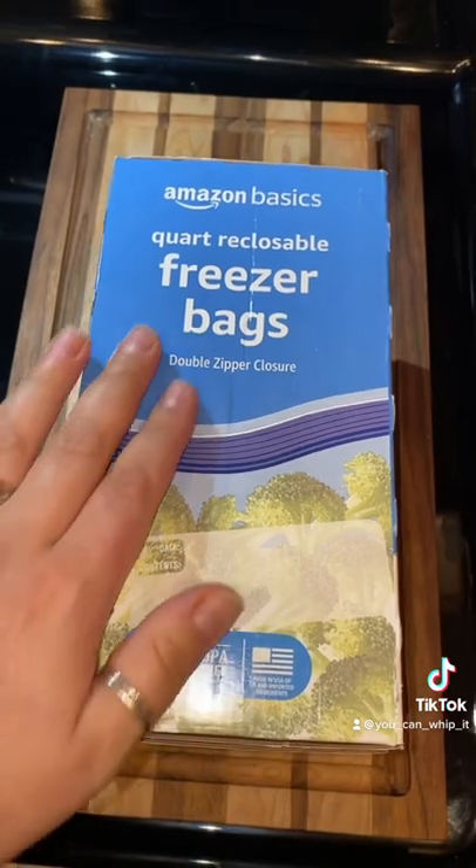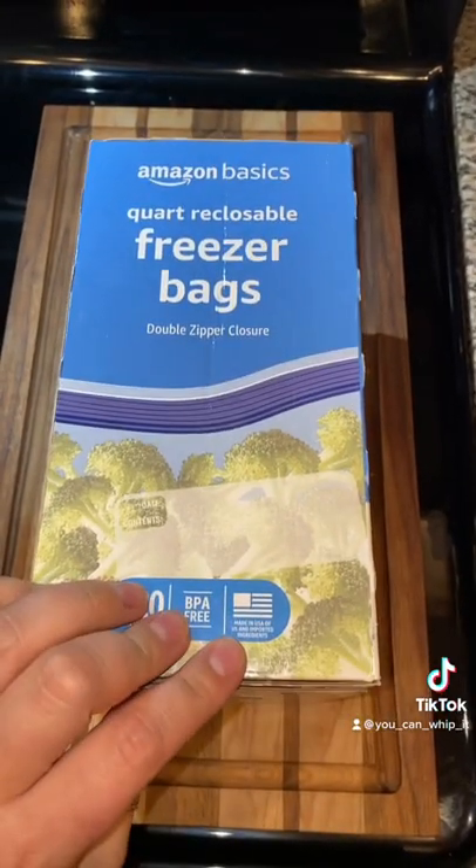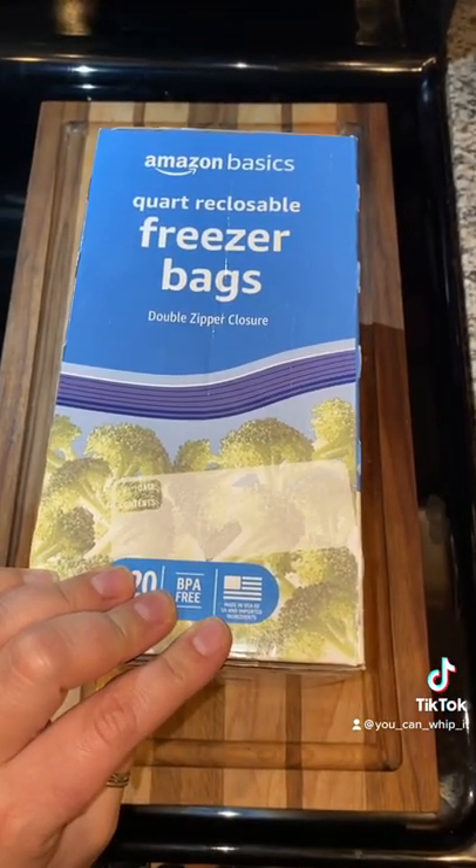Anywho, just wanted to share my thoughts on these just in case you saw them and were going to order them. Enjoy!